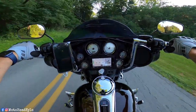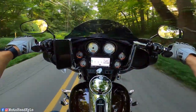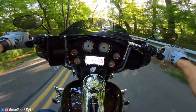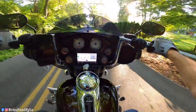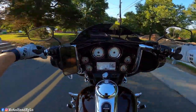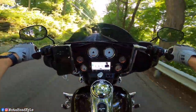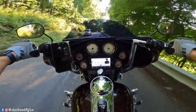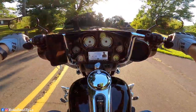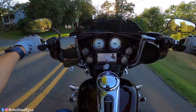Some of you who have been on the channel for a while might recognize this bike — this is my dad's 2011 Street Glide. You might be wondering why I'm out on his bike and not my Road Glide or the Sportster. It's because he's going through a little bit of a rough patch health-wise. It's nothing too crazy, I don't want to go into details, but he's unable to ride right now.